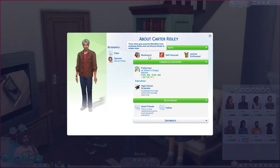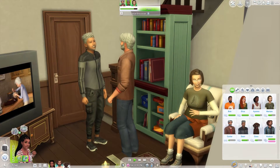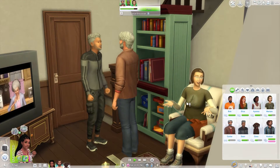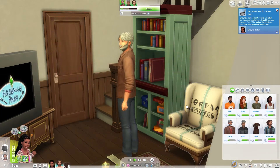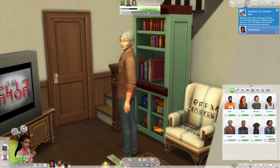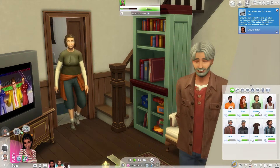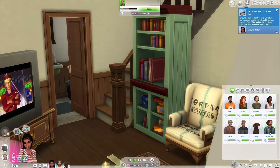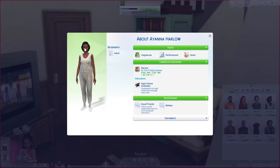Her husband is Carter — he's a bookworm, self-assured, and an animal enthusiast, so he likes animals. I didn't make their homes yet. I'll probably put them somewhere like Brindleton Bay, but I'm also thinking Henford-on-Bagley. I feel like they could fit either one. And this is Iana — what's my girl's name? I forget everything — this is Shana's mom.